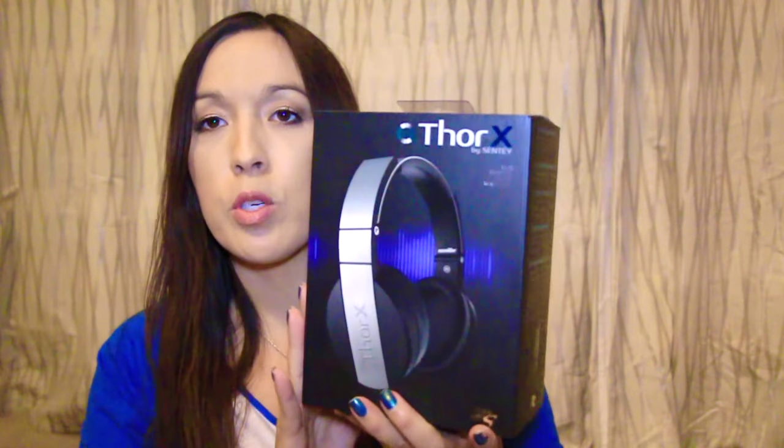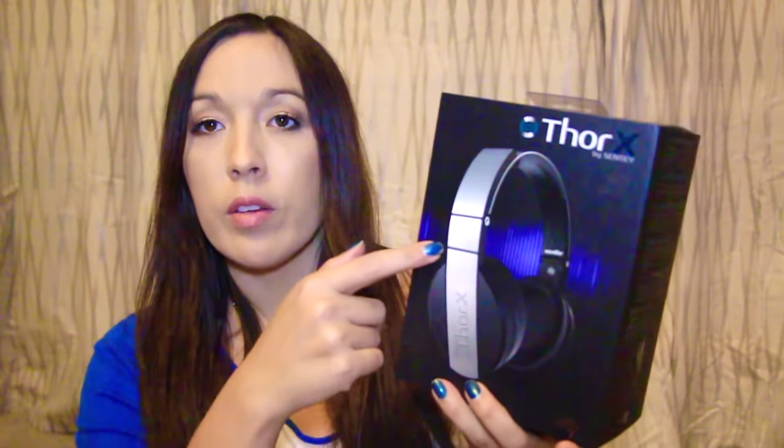This also was through a personal email. These are the Thor X by Senti, and they're pretty cool looking. The packaging is really nice. I've had several Senti headphones and they've all been awesome — the sound quality is great.